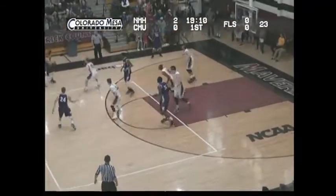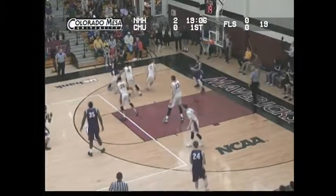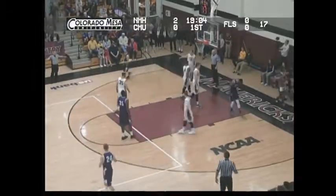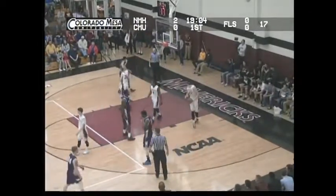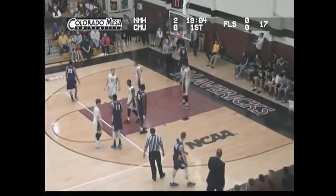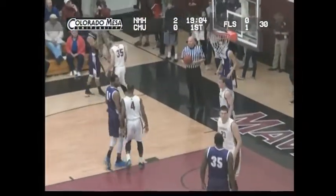Here they come back the other direction. On the far side, Mines dribbles towards the left side, takes it to the baseline, back to the top, out on the wing. It's Marlon Johnson driving in, and he's fouled. That'll be before the shot — he was driving in at the time, and Kabir West gets him with the body. New Mexico Highlands will get the ball underneath.